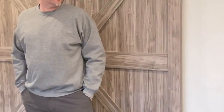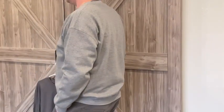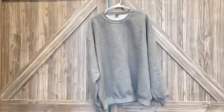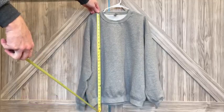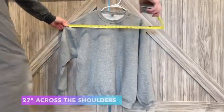This is the Gildan Heavy Blend Crew Neck Sweater, and these are just a step above your average or typical crew neck sweater that you might think of. These are just a little heavier, and for the winter months, especially if you live in the colder climates, I would absolutely suggest going from the lightweight or normal blends to these. They really do help keep you warm.